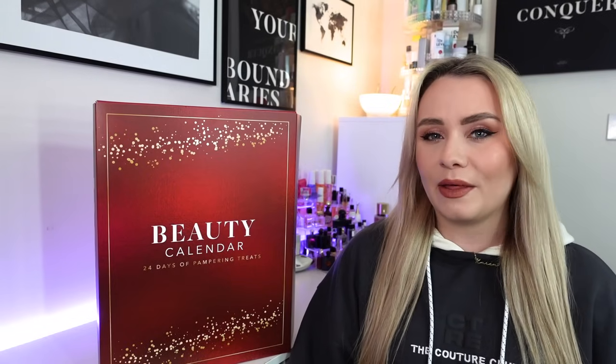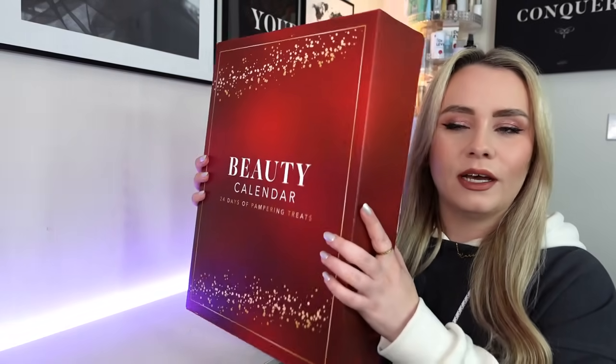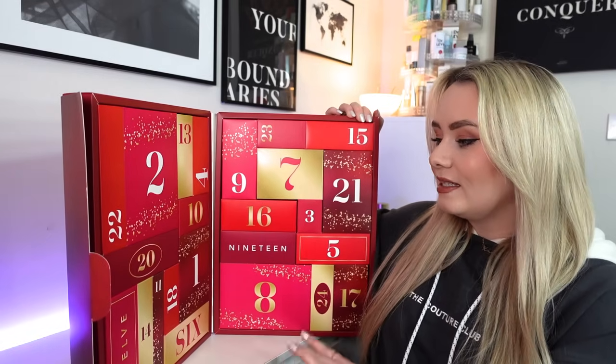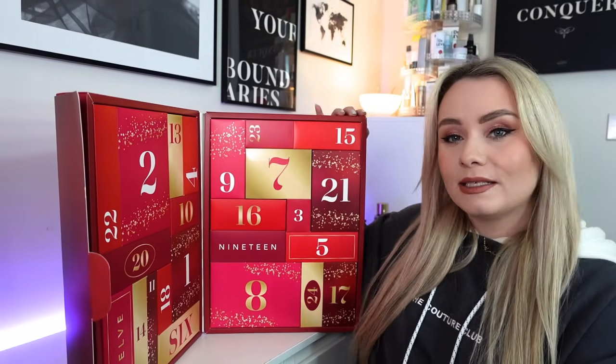This calendar is available right now. I picked it up from the store in Huddersfield and it's also available online, with delivery available until the 10th of December. This is what the calendar looks like - it's a very budget-friendly packaging option, quite flimsy. The product list is on the back, and it opens up to reveal a lot of boxes inside. They've gone for a bright red and gold festive theme, which is quite nice. It's a 24-day advent calendar.